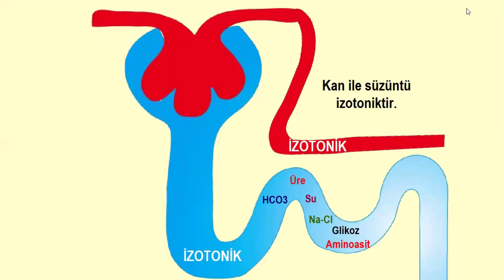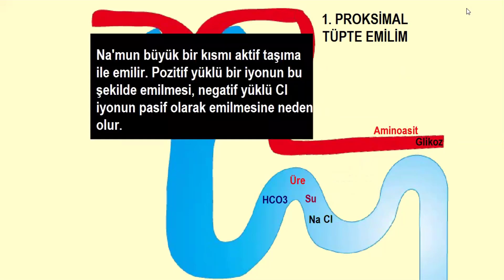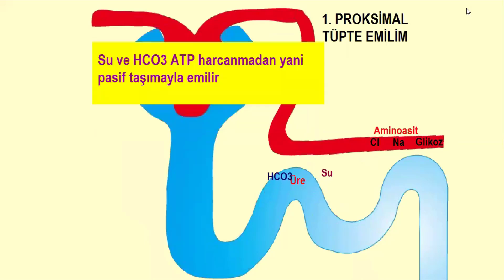Kan ile süzüntü proksimal tüpte izotonik olur. Glikoz ve amino asitlerin tamamı aktif taşıma ile ATP harcanarak geri emilir; sodyumun büyük bir kısmı da aktif taşıma ile emilir. Pozitif yüklü sodyum iyonunun emilmesi, negatif yüklü klor iyonunun pasif olarak emilmesine neden olur; bu yüzden sodyum emilimi için ATP harcanırken klor emilimi için ATP harcanmaz. Su ve bikarbonat ise pasif taşıma ile emilir.